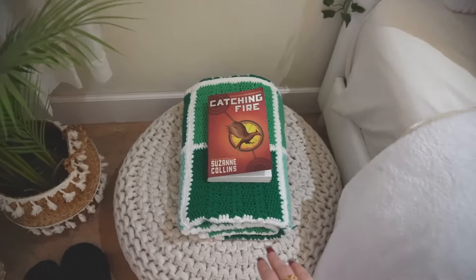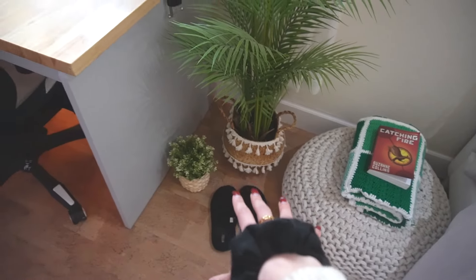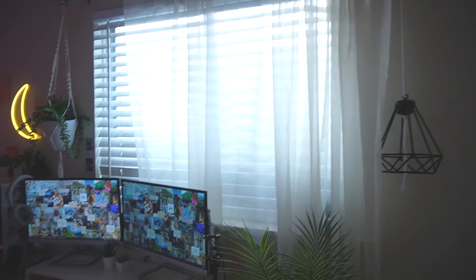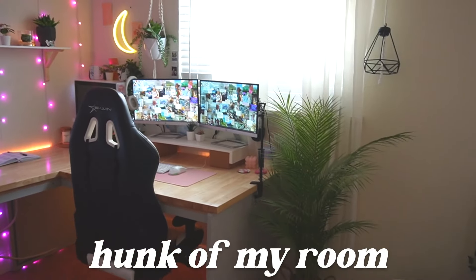It's on this little poof, and this is also a knitted blanket that my grandma knitted. More IKEA plants. We have my slippers. And then that is next to my gaming desk setup, which takes up a very large chunk of my room.